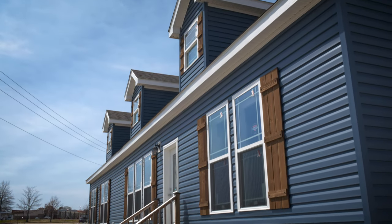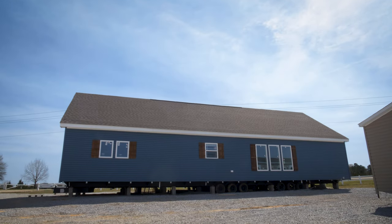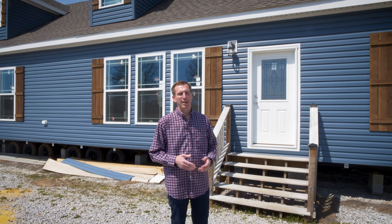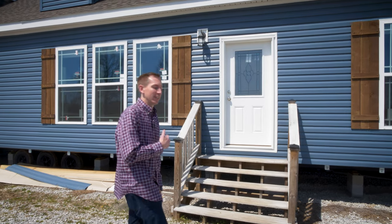Good morning, Chase Carr here at Tupelo, Mississippi, Southern Housing. It is a beautiful day today. This is the Julia by Deer Valley. It is actually a two-story, which we have finished out up top. It is a mod, so it's the same financing and resale as site build. Y'all come on in — I want to take y'all and view this home.